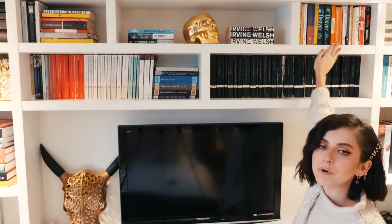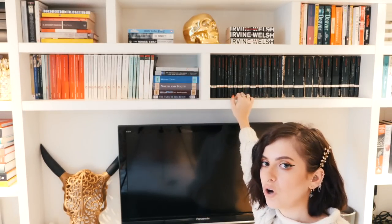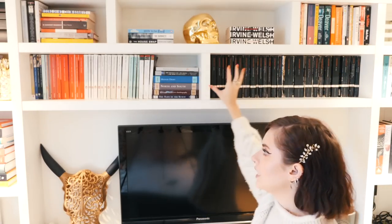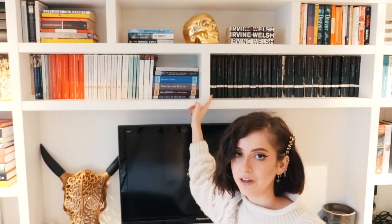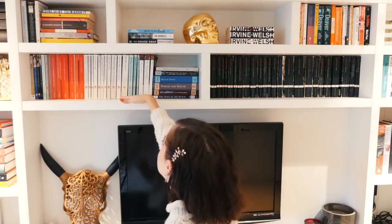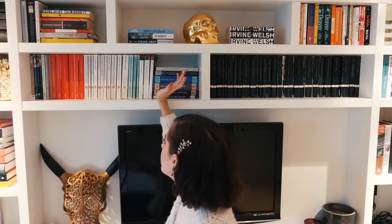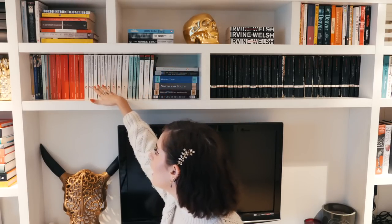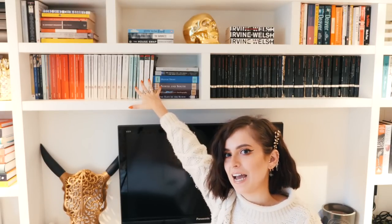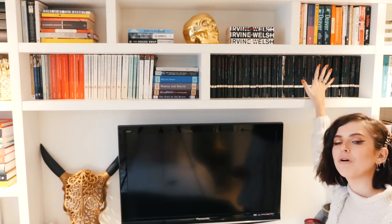My favorite on that shelf is probably The Poisonwood Bible. These two shelves I've done in-depth blog shelf tours on, so I'll leave links below. Here we've got the modern classics: James Joyce, Márquez, Carson McCullers, Ralph Ellison, One Flew Over the Cuckoo's Nest, Ragtime, Toni Morrison's Beloved, Salman Rushdie's Midnight's Children — all sitting together nicely.